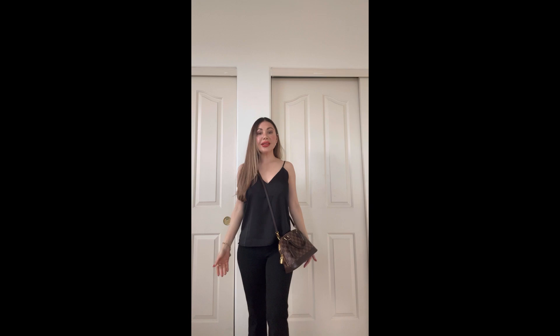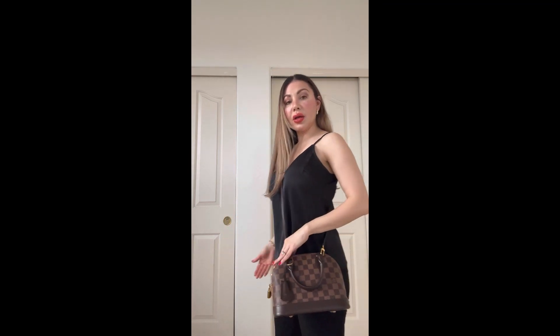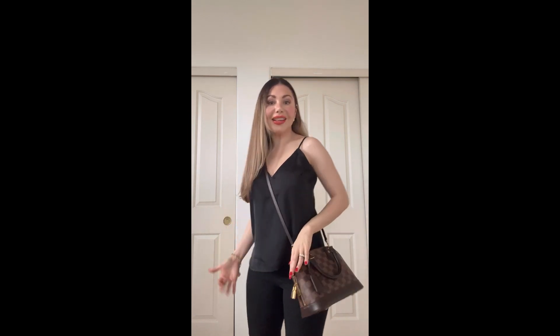My second favorite way to wear it is as a crossbody. As you can see it falls a little low on my hip — I'm five-two, very petite, for reference. I do like how it falls and this bag looks classy either way. You can also swap the strap for a gold chain or anything you prefer. I personally love the included strap even though it falls a little long.